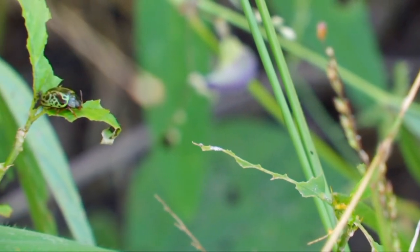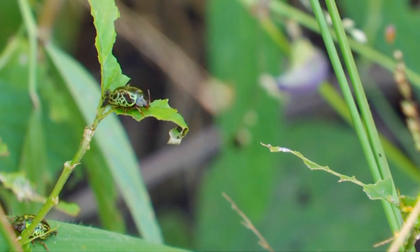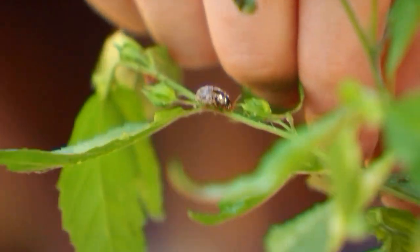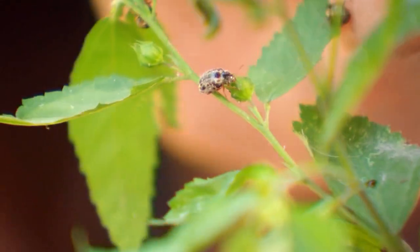That's where the beetles come in, as a great alternative to harsh chemicals. The calligrapher beetle is the perfect biological control because it only eats cider weed. So once that cider weed population is gone, it doesn't eat anything else, which makes it perfect for the purpose that we're doing.